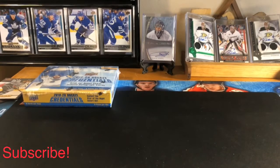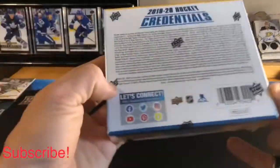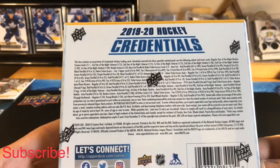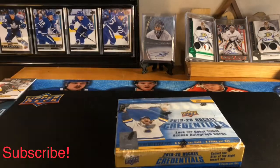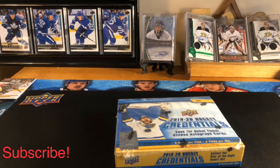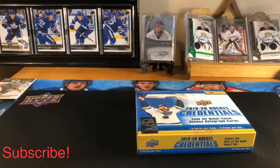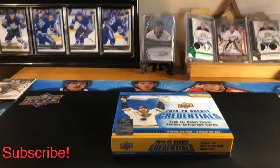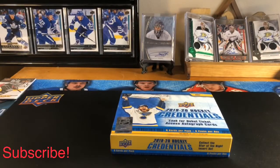I've been really liking this Credentials stuff. If you guys haven't opened it, there are some really nice autos — a lot of hard-signed stuff, dual autos, and not many sticker autos or redemptions. Quinn Hughes is a redemption in this product.